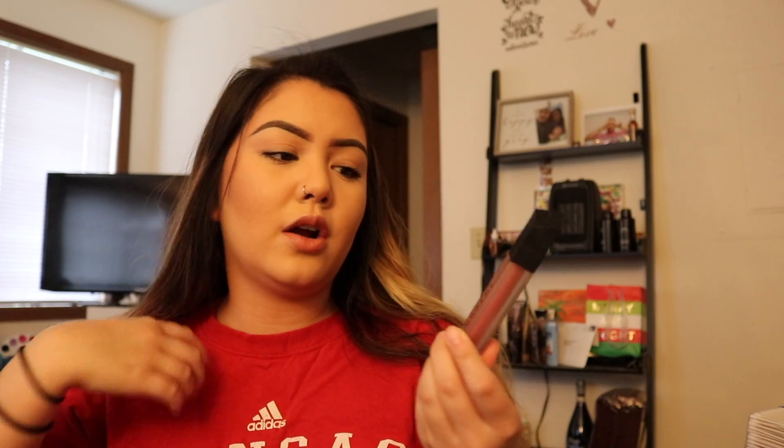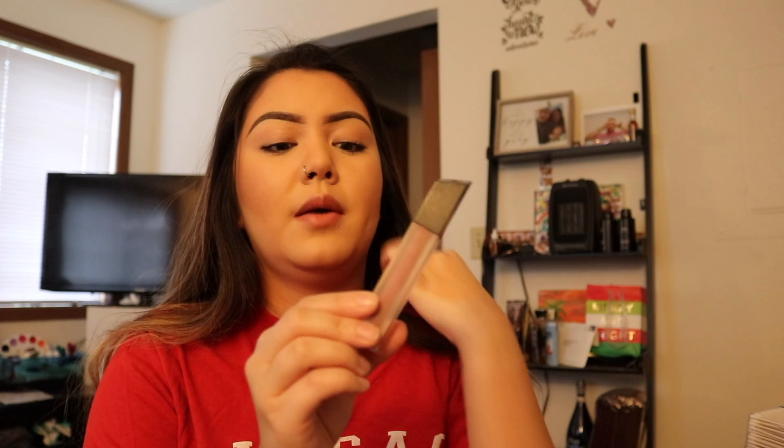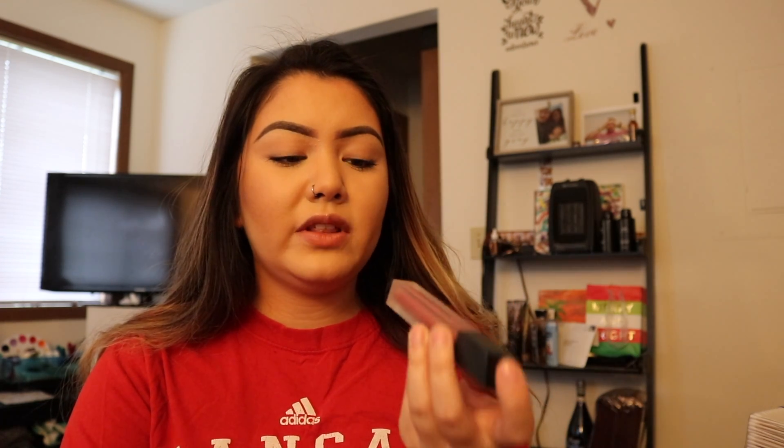I have my lipstick — this is what I wear all the time. I have an Ulta one on right now, but this one is the Morphe liquid lipstick in 'Jealousy.' It's actually really nice — it's only ten dollars, it stays all day, it's a really nice formula, and it's more of that brown-pink that I normally like.